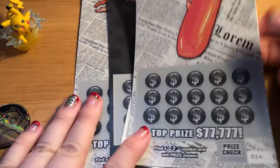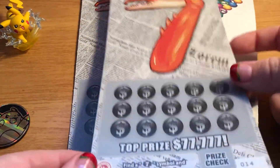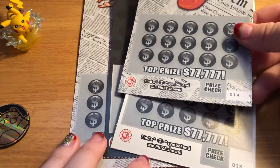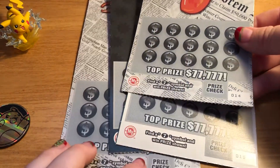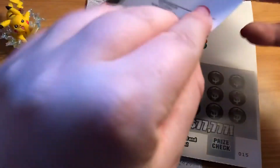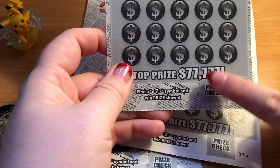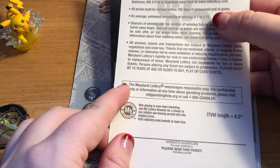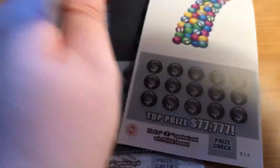If you missed my video last week, these are the sevens tickets and the object is: find a seven symbol, win the prize shown. I have four of these five dollar tickets, number 14 through 17. The top prize is $77,777 and the odds are 1 in 3.75.